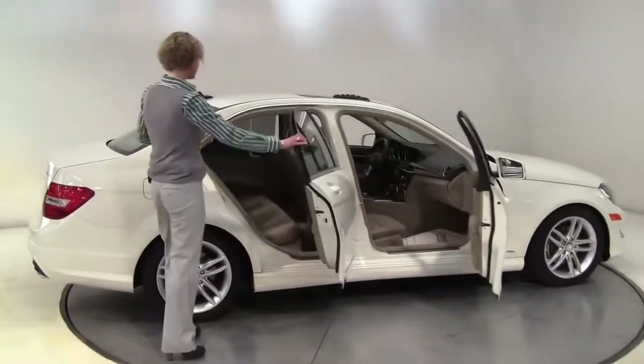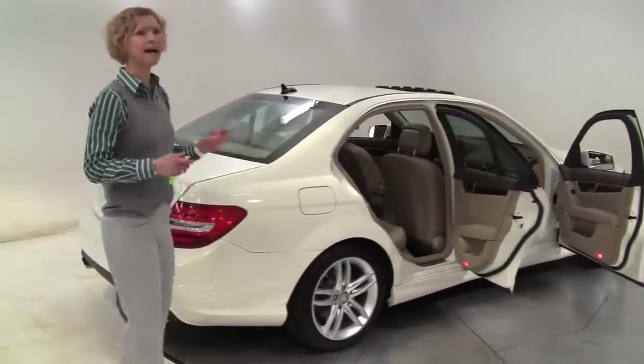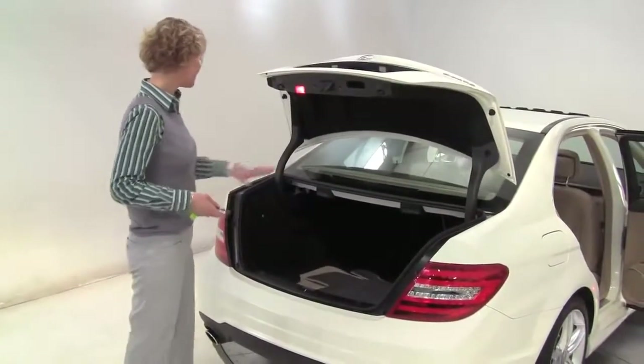This is white with a blonde interior, absolutely pristine. Alloy wheels, the tires look pristine. It is all-wheel drive being 4MATIC. The paint looks great — no nicks, nothing like that.